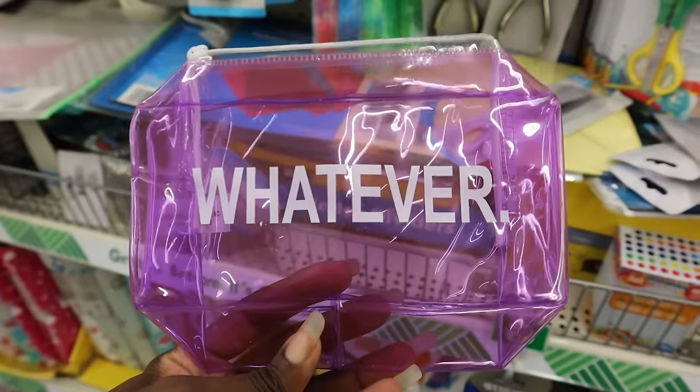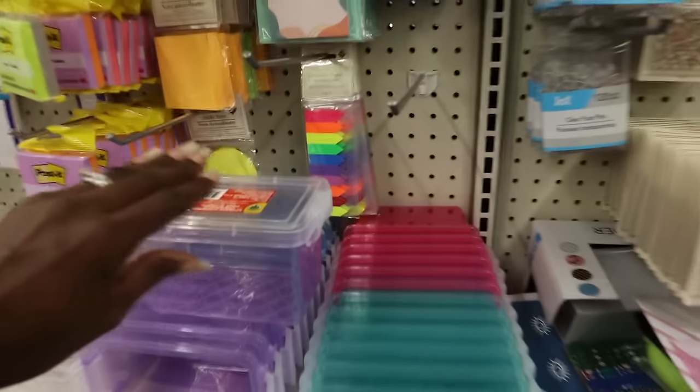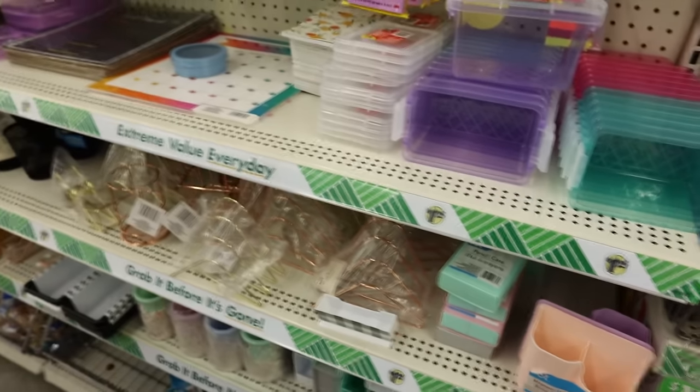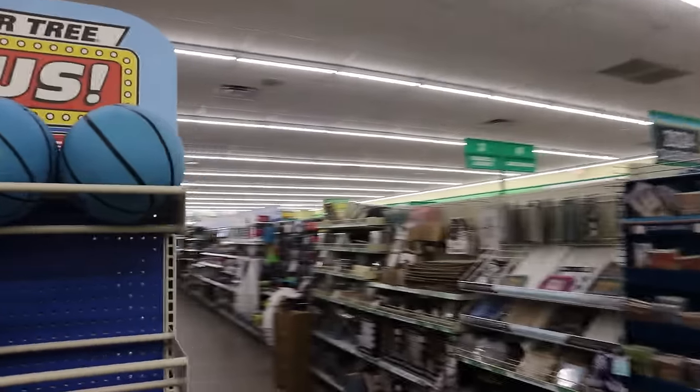This is a cute little stocking stuffer — I know my girls are in the stage where they like little mini bags. Tween girls love little stuff like this, especially Ava. She loves little containers and stuff for their desks. Alright, let's go over to the Dollar Plus section and see if there's anything good over there.